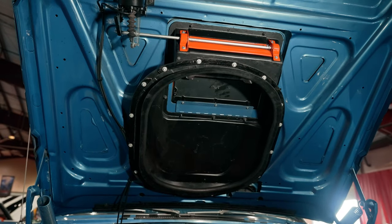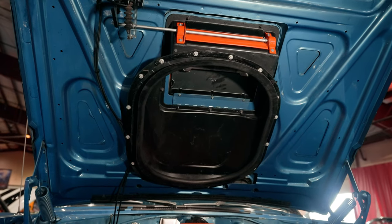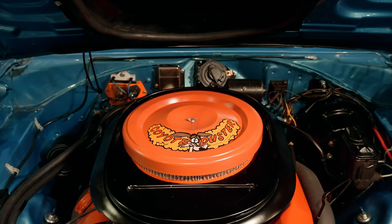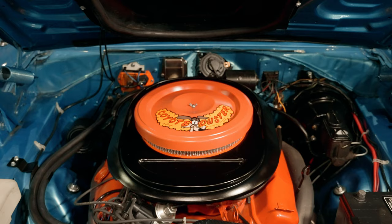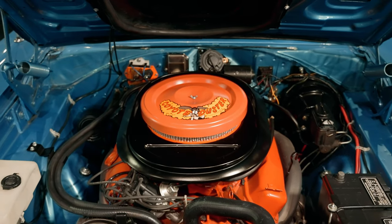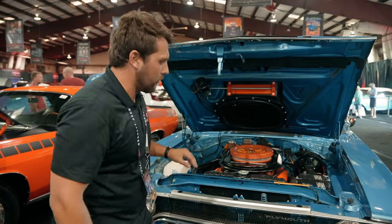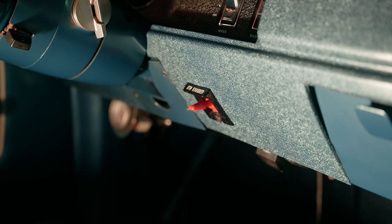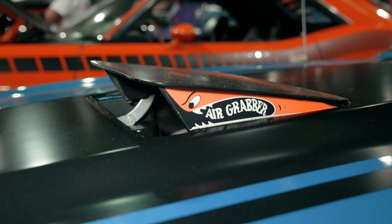Now let's talk about that really exciting part — the air grabber. The air grabber sits just under here; this is all the mechanisms for the air grabber, and underneath that it's going to be feeding our 383 cubic inch V8, rated around 335 horsepower. This particular car has the 727 TorqueFlite three-speed automatic transmission. The cool part about the air grabber is there's actually a vacuum solenoid here next to the air grabber intake, and if we come around to the side of the car, there's a switch on the inside of the dash. You hit that switch — it's vacuum operated.